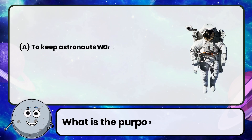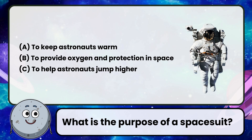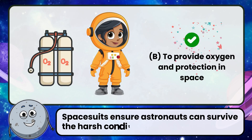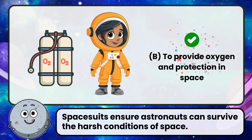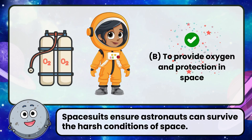What is the purpose of a spacesuit? Correct! The answer is to provide oxygen and protection in space. Spacesuits ensure astronauts can survive the harsh conditions of space.